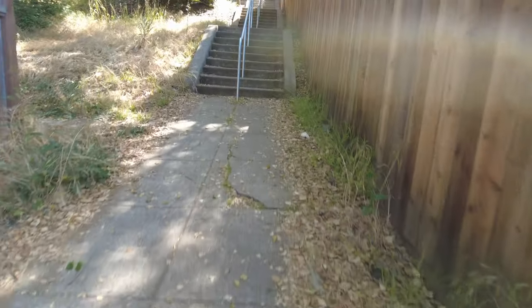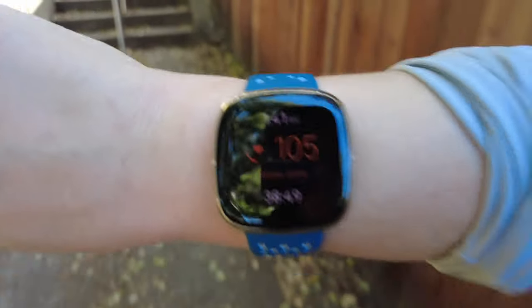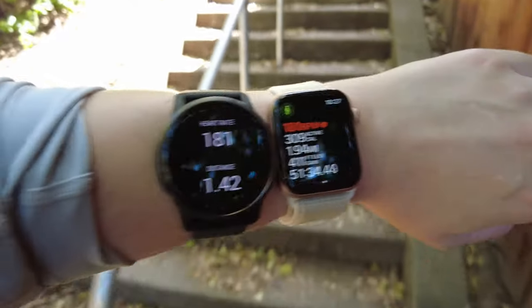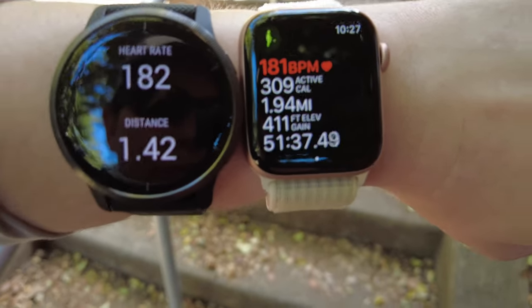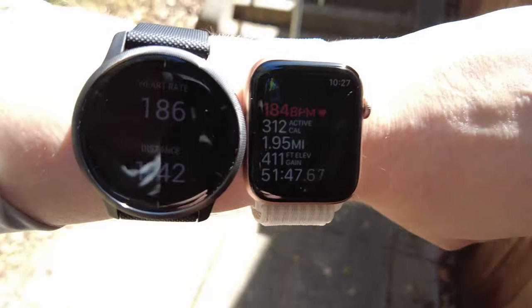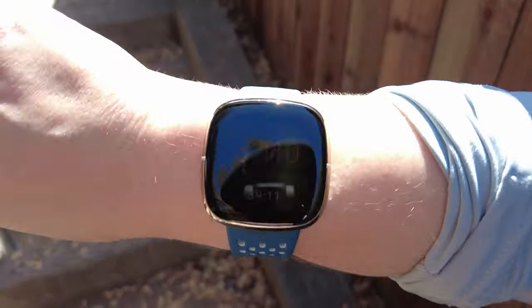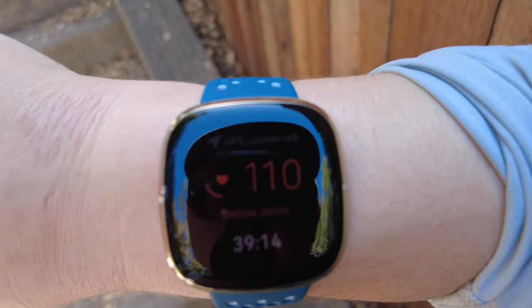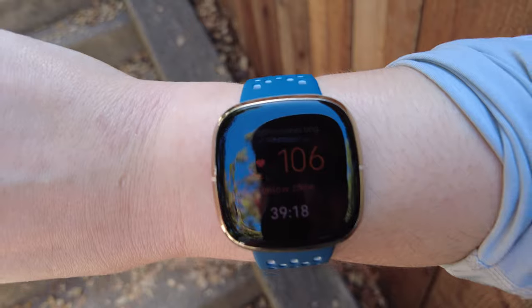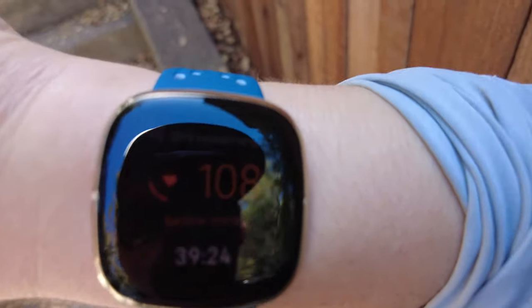Going a little faster: Fitbit showing 106, while the Garmin Venue 2 and Apple Watch Series 6 are at 180. You can't say it's because the Fitbit is higher up on my wrist - here's the test. Fitbit is not recording my heart rate accurately; it says 108, and I can barely talk right now I'm so out of breath.